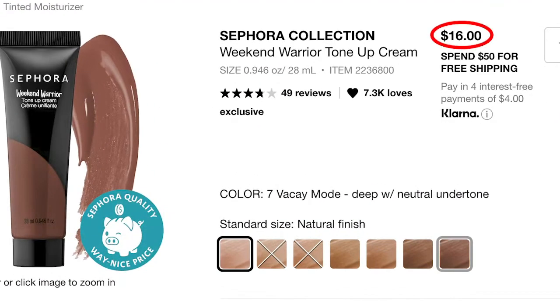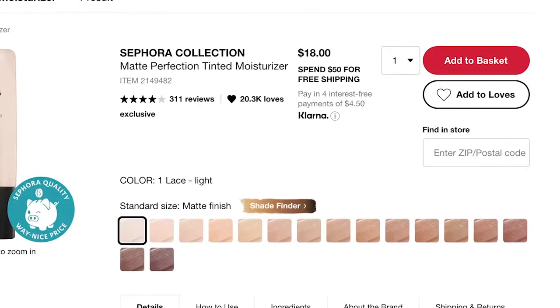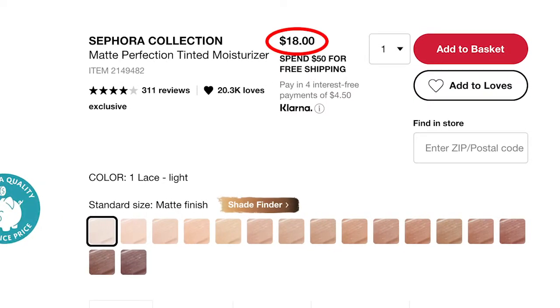It comes in seven shades and costs $16 for a tube. The next product is the Matte Perfection Tinted Moisturizer, which comes in 16 shades at $18 for a tube. It's supposed to be for people who don't really like to have that weighed-down, caked-on makeup finish.